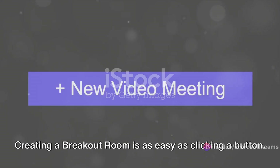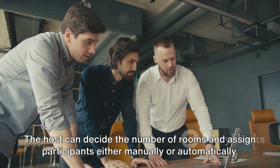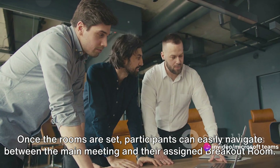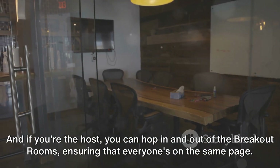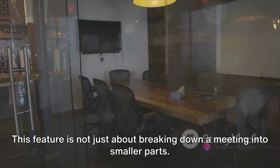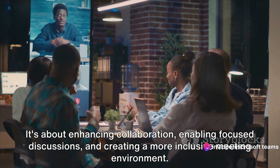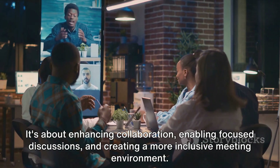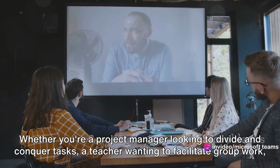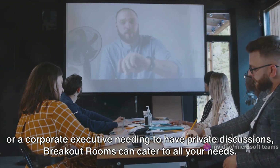Here's the best part: creating a breakout room is as easy as clicking a button. The host can decide the number of rooms and assign participants either manually or automatically. Once the rooms are set, participants can easily navigate between the main meeting and their assigned breakout room. And if you're the host, you can hop in and out of the breakout rooms, ensuring that everyone's on the same page. This feature is not just about breaking down a meeting into smaller parts — it's about enhancing collaboration, enabling focused discussions, and creating a more inclusive meeting environment. Whether you're a project manager looking to divide and conquer tasks, a teacher wanting to facilitate group work, or a corporate executive needing to have private discussions, breakout rooms can cater to all your needs.